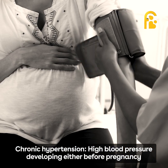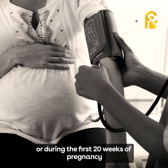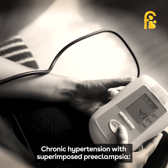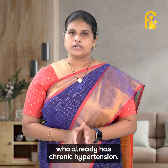The third type is chronic hypertension — high blood pressure developing either before pregnancy or during the first 20 weeks of pregnancy. The fourth type is chronic hypertension with superimposed preeclampsia, which is preeclampsia that develops in someone who already has chronic hypertension.